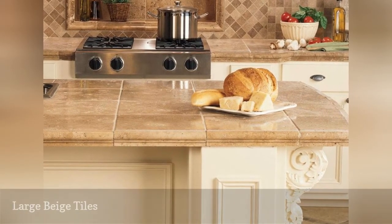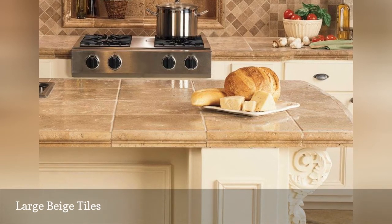Larger tiles mean fewer seams on your counter, a bonus when it comes time to clean up.